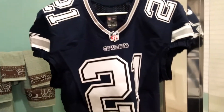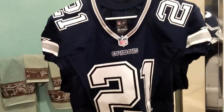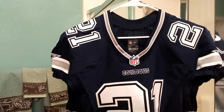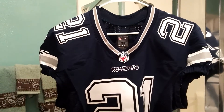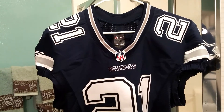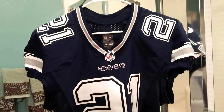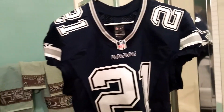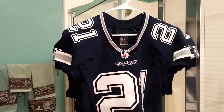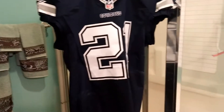It's exactly the same jersey that Ezekiel Elliott wears. I think his nickname should be Zeke the Virus Elliott, because he moves so quick — he's a pretty good football player. Zeke the Virus Elliott — that would be a cool nickname for Elliott, the virus on the field.